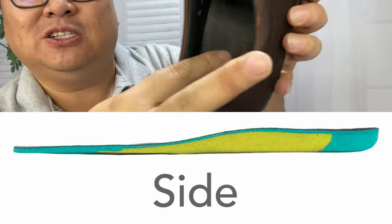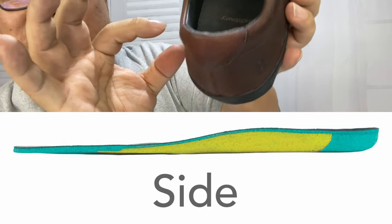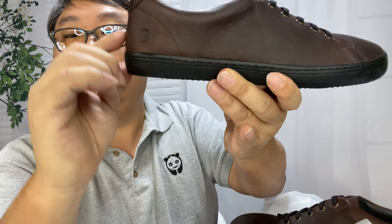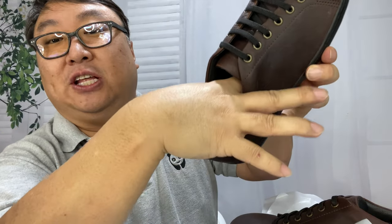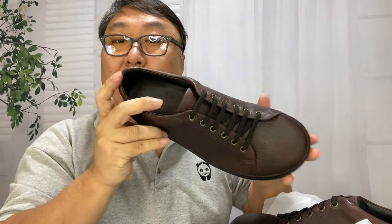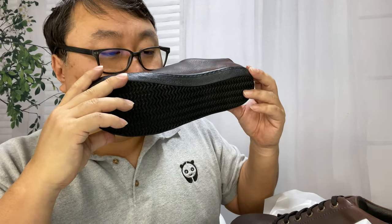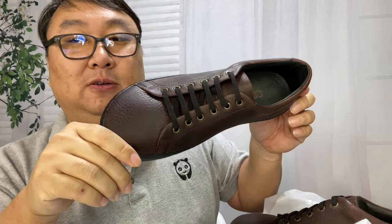Inside you can see there's an insole, and looking at the cross section of the shoe, the insole is actually a little higher on the heel. So even though there's no traditional raised heel, you get a little bit of elevation — kind of like an elevator shoe — giving your heel a slight lift. The toe box is a little lower. It has a casual look, but at a glance it looks like a high-quality leather piece. And I can't get over the smell — it's just intoxicating.